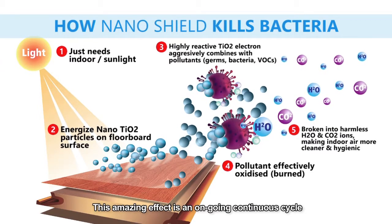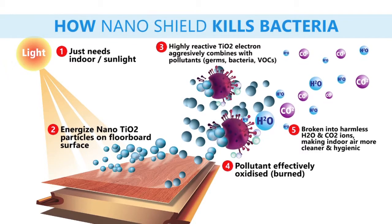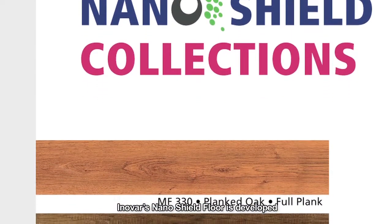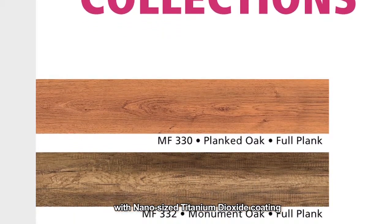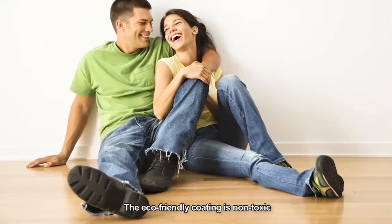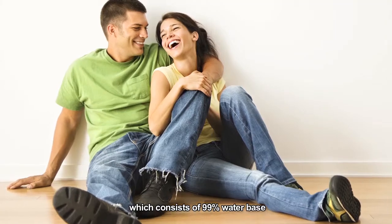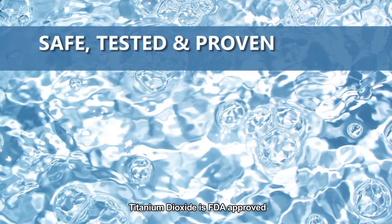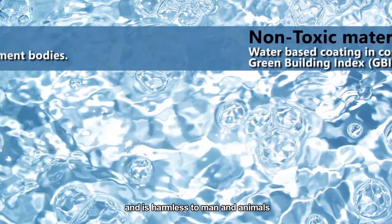This amazing effect is an ongoing, continuous cycle. By using these properties of titanium dioxide, Innova's Nanoshield 4 is developed. Nanoshield 4 is infused with nano-sized titanium dioxide coating, which enables photocatalytic functions. The eco-friendly coating is non-toxic, consisting of 99% water-based and 1% titanium dioxide minerals. Titanium dioxide is FDA approved and is harmless to man and animal.